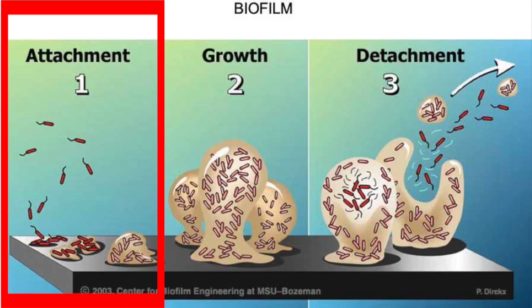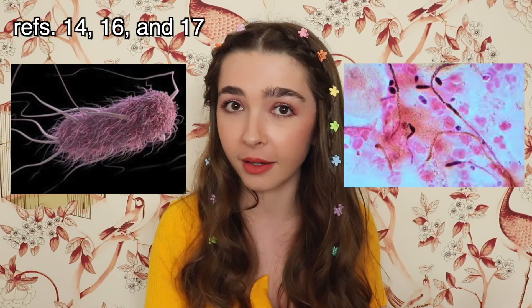Salicylates have been shown to interfere with a pathogen's ability to adhere to a surface, which is a key first step in biofilm formation. Studies have shown this with bacteria like E. coli and fungus like Candida albicans.